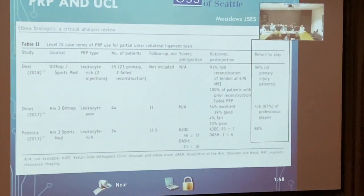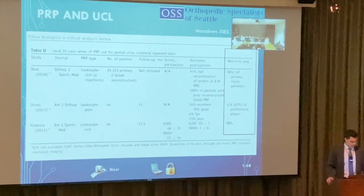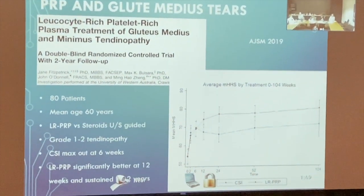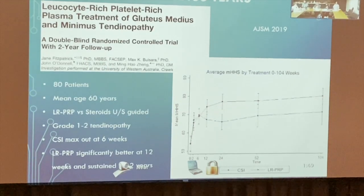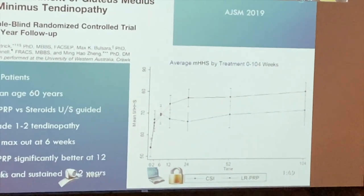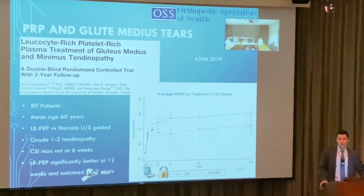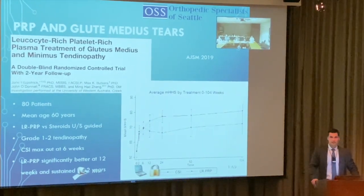For UCL, I will not give cortisone because I don't want to damage that ligament. For medial stairs — a study of 80 patients comparing ultrasound-guided steroids versus leukocyte-rich PRP for grade 1-2 tears — steroids maxed out at six weeks while PRP continued to be significant through 52 weeks. An anecdotal patient with a similar injury showed amazing improvement at four to five weeks post-PRP.